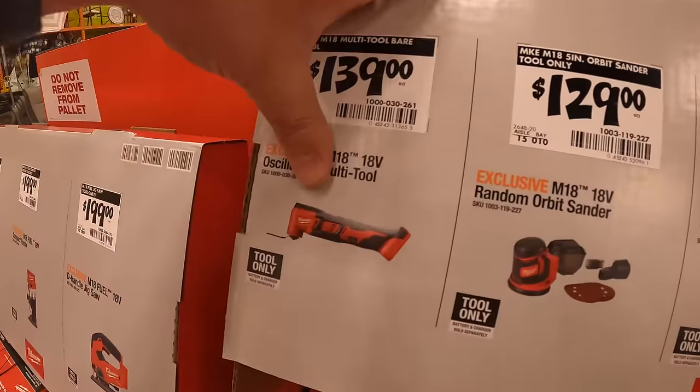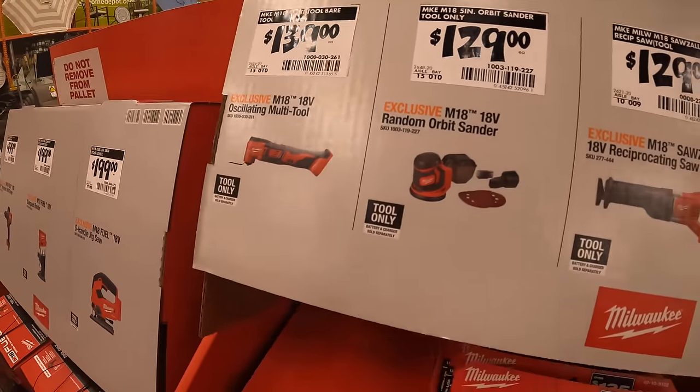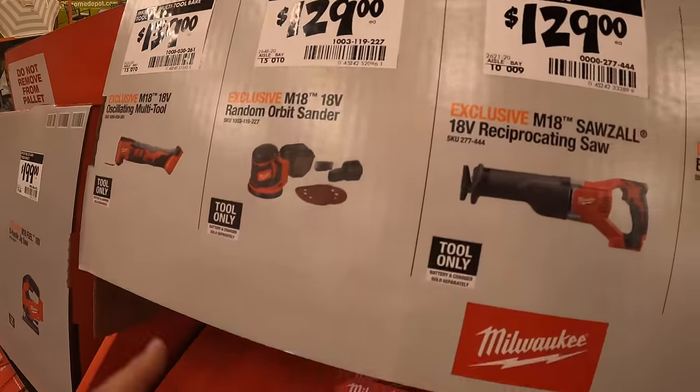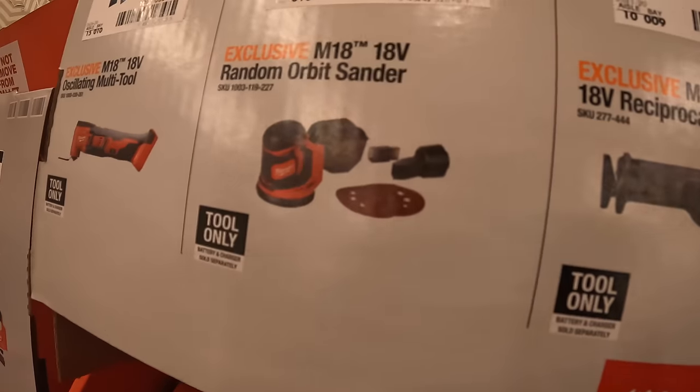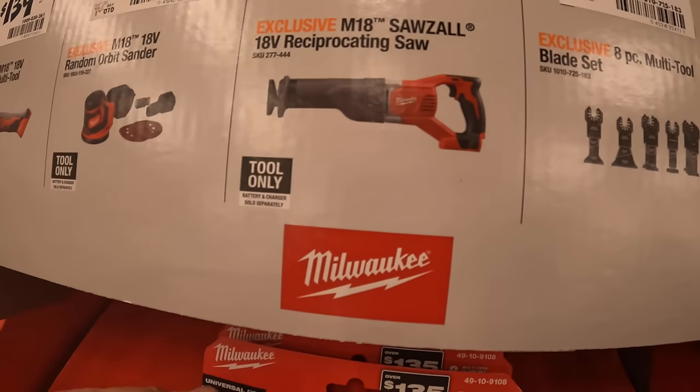$139 for their M18 non-Fuel oscillating multi-tool. $129 for the random orbital sander. $129 for their full-size reciprocating saw.